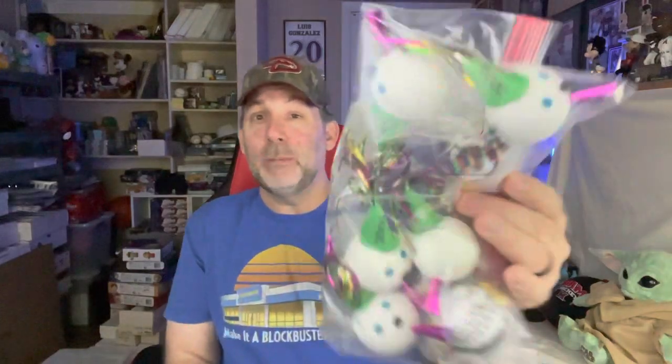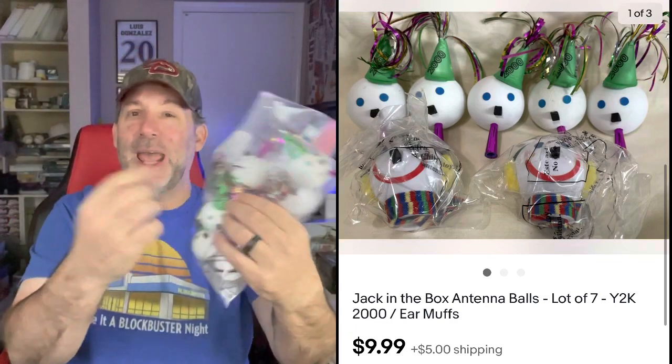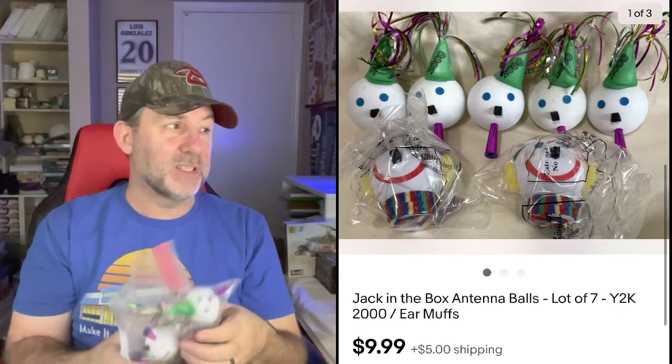These are Jack in the Box antenna balls from around the year 2000. I don't know if they've done many promotional antenna balls recently since most cars don't have antennas anymore. I bought one big bag that had a lot of them, put these in one lot, and have two other lots for the other ones. There are seven in this lot — there's a Y2K one with '2000' on his hat, and others with earmuffs. Sold for $10. I think I paid $4 for the whole bag, and I have another couple of $10 lots still to go.